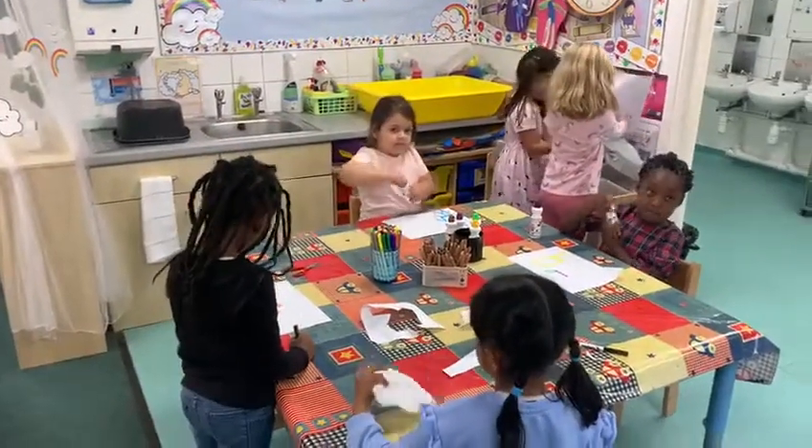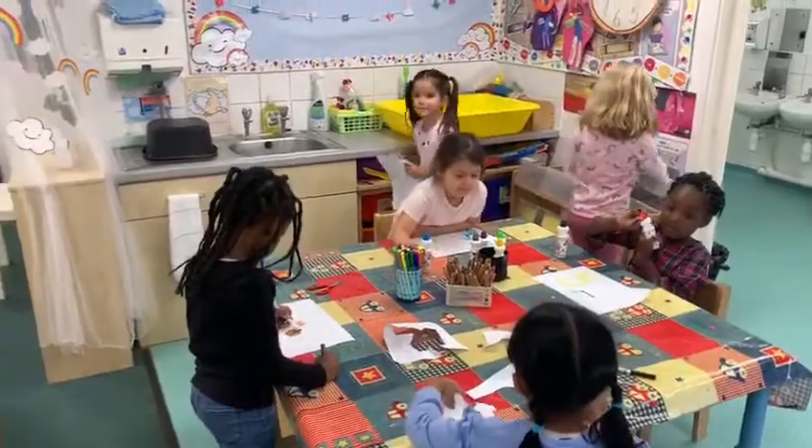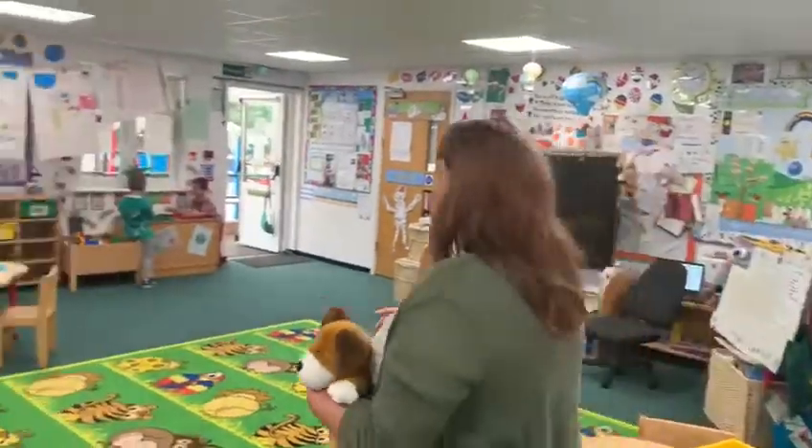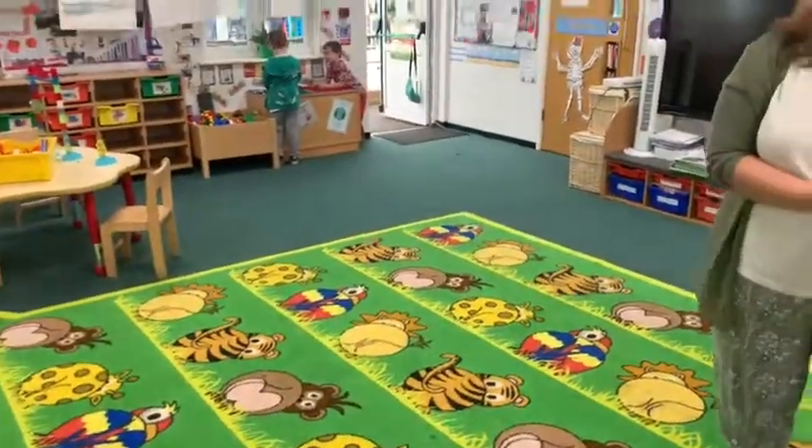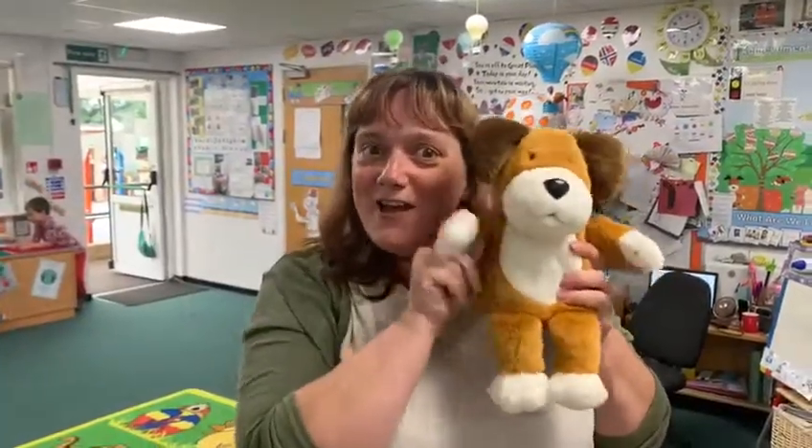This is our art area with all the girls getting creative over here. This is where the magic happens — this is where we come to our lovely carpet. You'll all have space on the carpet, and we'll allocate you your animal when you start. And that is Kipper class — we can't wait to see you guys. Thank you.